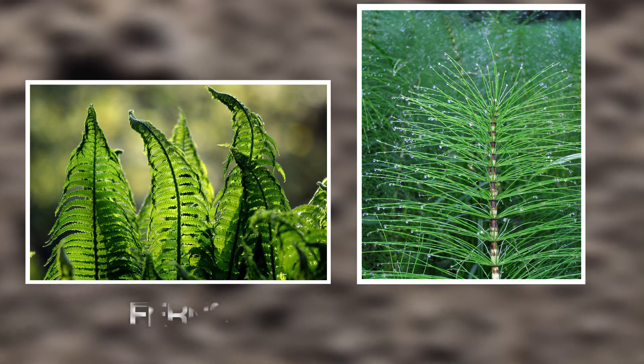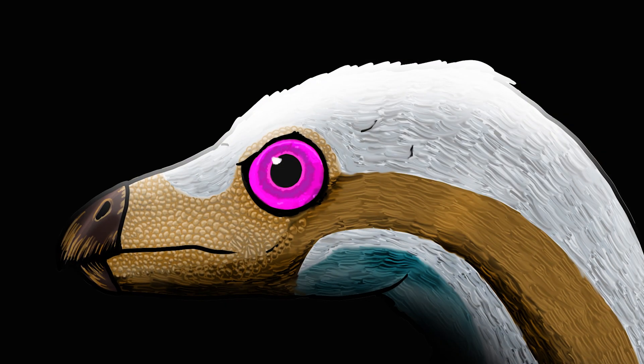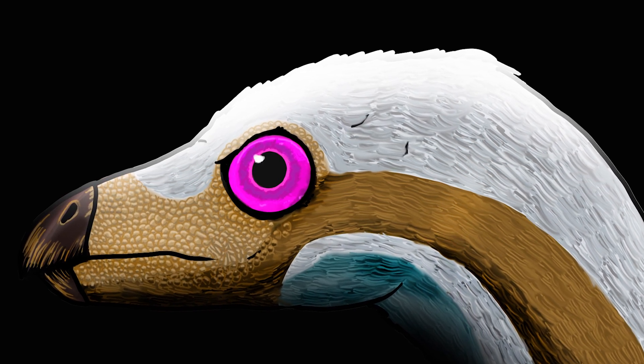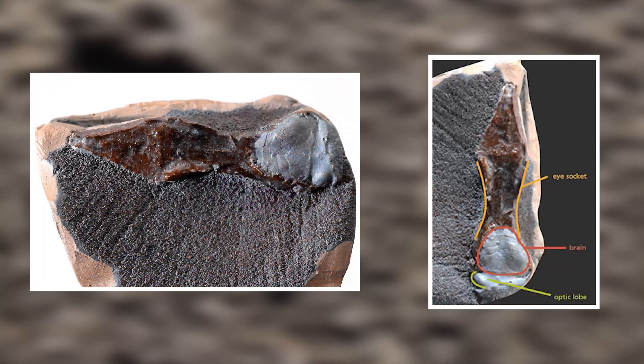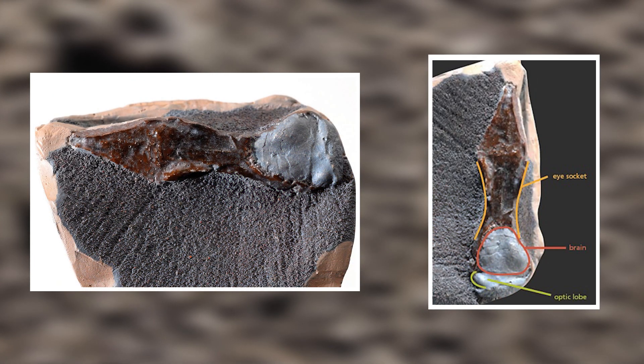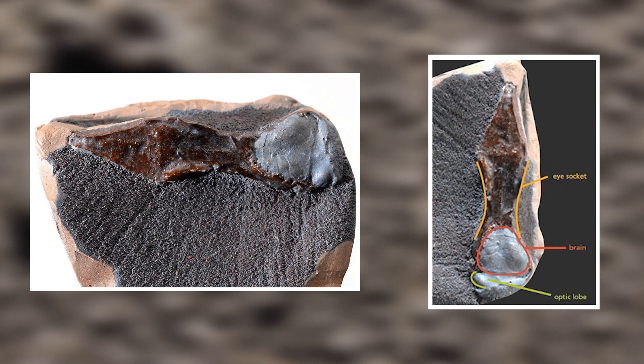It would have fed on low-growing plants such as ferns and horsetails. This dinosaur is pretty unassuming to look at. Upon first impressions, you wouldn't think it was anything special — but you'd be wrong. The most distinctive feature of Leaellynasaura was its large eyes. With these enormous light-sensitive eyes, it would have been able to continue foraging for food in the dark winter months.